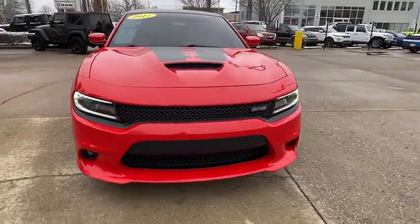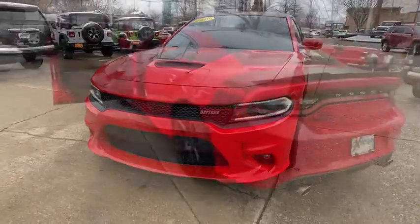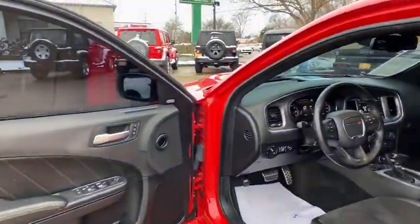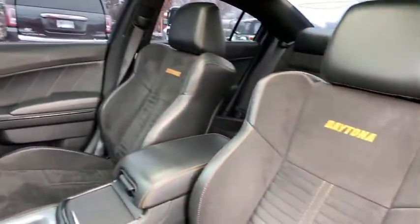Peace of mind comes standard with the Charger's 5-star government front and side impact crash test rating. This vehicle has less than 50,000 miles. Here are some of this vehicle's great options.